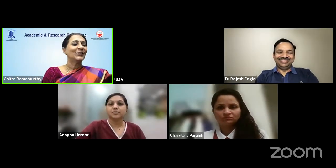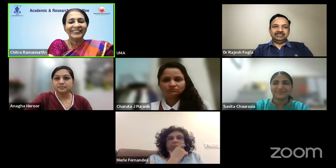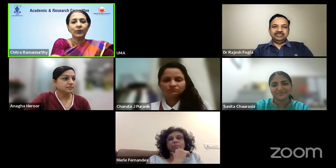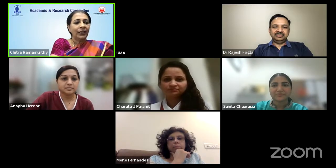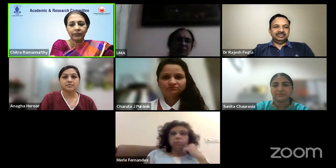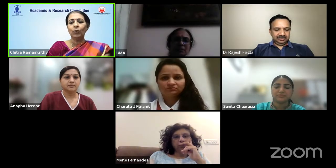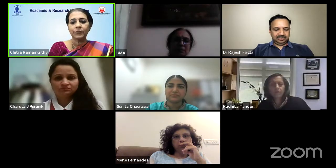We shall now go to our fourth speaker, Dr. Sunita Chaurasiya, consultant in cornea, anterior segment, refractive, and pediatric corneal services from LV Prasad, Hyderabad. She is going to tell us about the usefulness of specular microscopy in clinical practice. Thank you for this opportunity. I'll be talking about the relevance of endothelial imaging using specular microscopy.